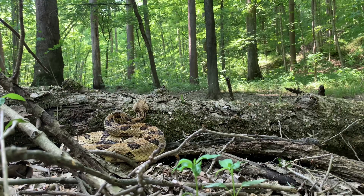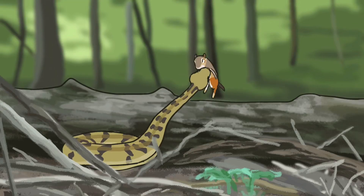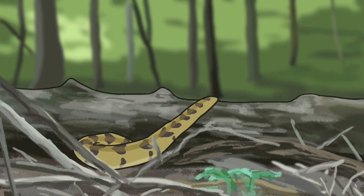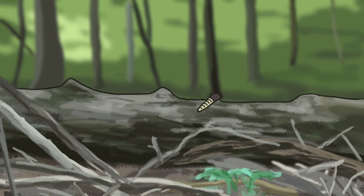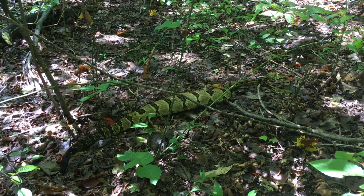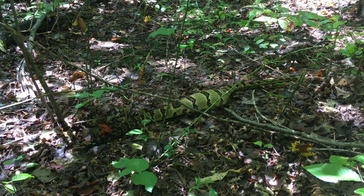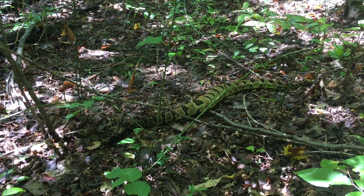Once their prey unwittingly wanders close enough, the snake strikes out and in the blink of an eye injects a lethal dose of venom. The prey runs off and typically dies somewhere nearby. The snake then uses its tongue to track down the dead or dying prey and swallow it whole. A large meal like a squirrel or even a chipmunk can add quite a bit of bulk to a snake and may even affect their ability to move.